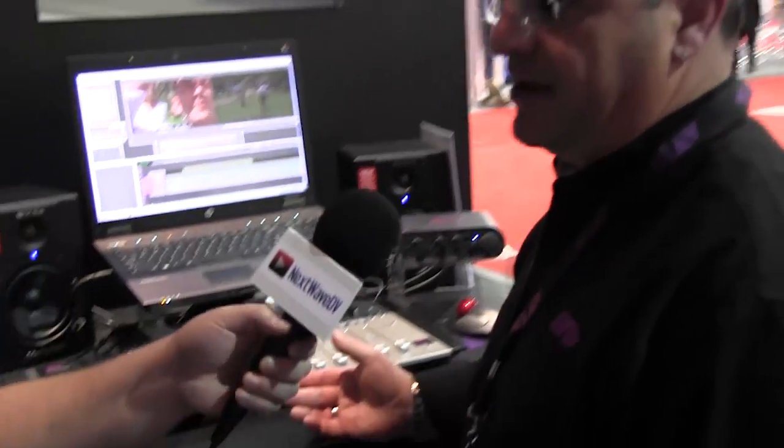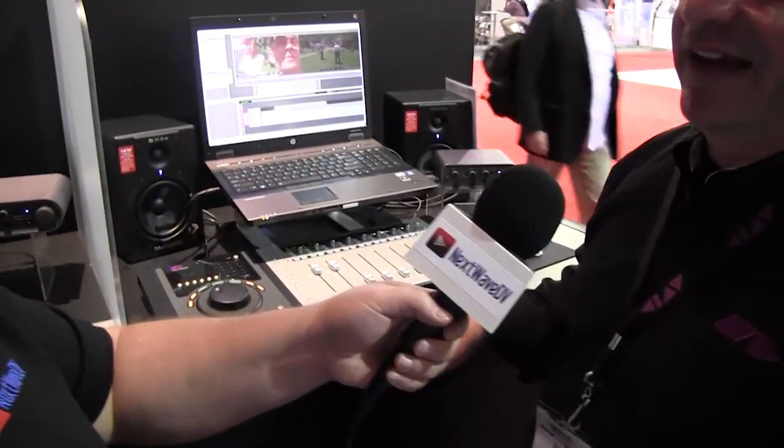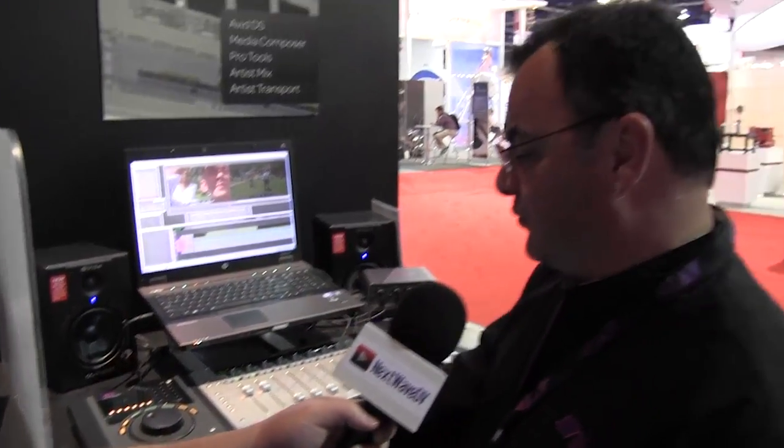Sure, definitely. Last year in 2010, we acquired a company called Euphonics that makes control surfaces. This year at NAB 2011, we've actually shown those integrated within the Avid family of products. We've got two of them here. One is the Transport, which is a jog/shuttle controller that works within Media Composer and Pro Tools, but most of these products also work with third-party applications like Final Cut. We've also got color correction control surfaces that work with things like DaVinci Resolve, Scratch Assimilate, and Storm.